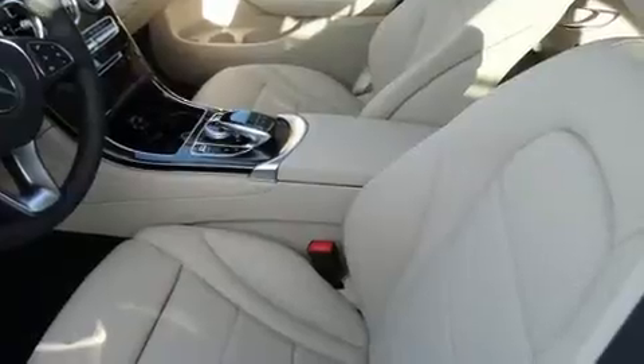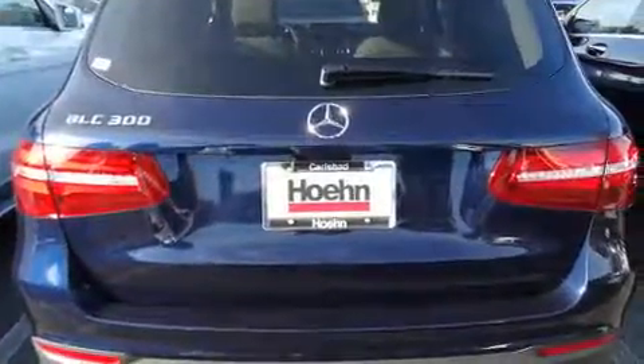Additional safety features include anti-whiplash front head restraints, ignition disabling, an emergency communication system, and four wheel disc brakes with ABS.